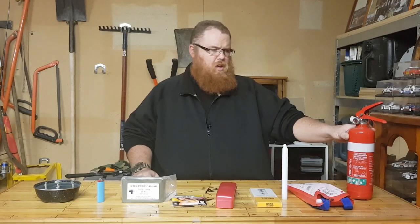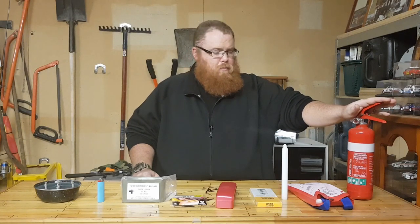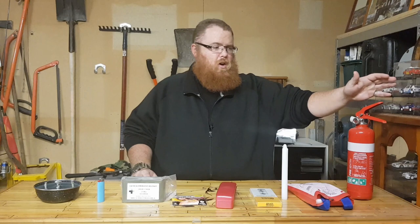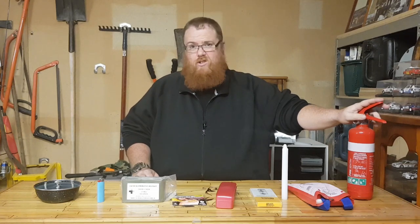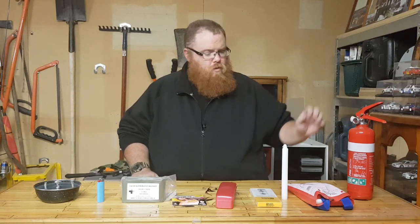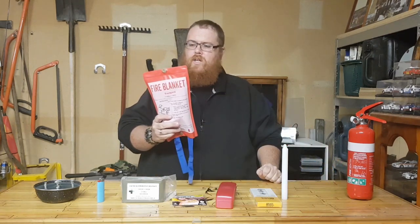You can get these relatively cheaply. In Australia there are strict laws on selling fire extinguishers, so you know you're going to get a good unit regardless of where you buy it from. Another item here is the fire blanket.